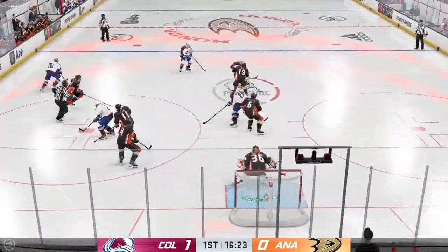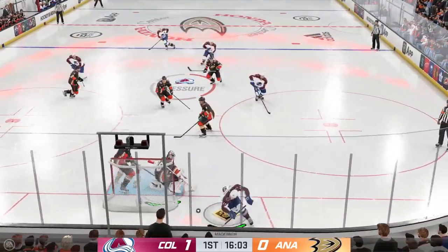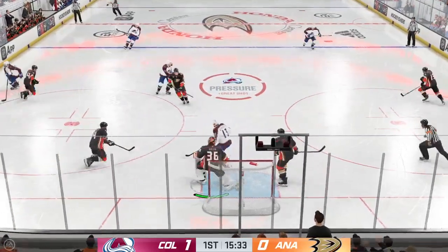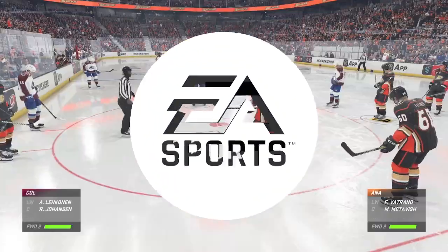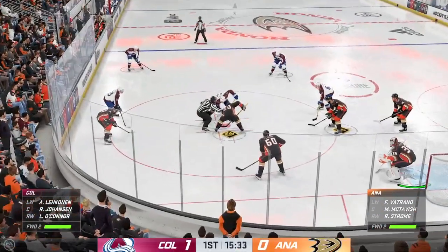Play resumes as he wins the draw inside the offensive zone. Takes a bump but still hangs on to the puck. Moves it to Rantanen and he takes a shot — turned away. Covers it up. We'll get a stoppage in play. The Avs have been the busier team on the ice and the score shows thus far.